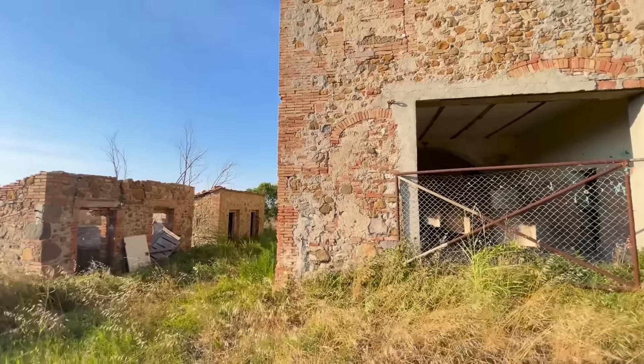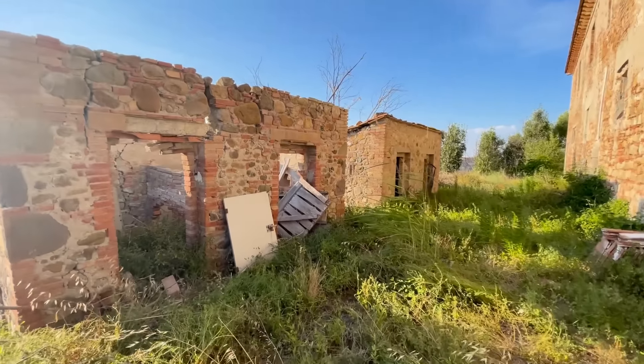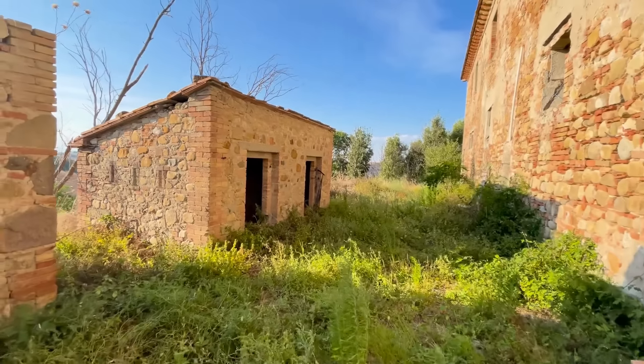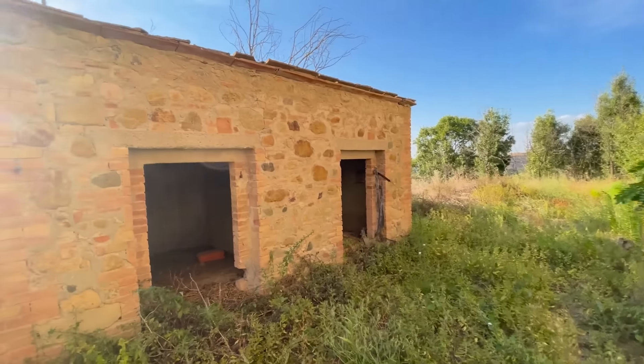On the left side of the house there are also two outbuildings. One of them is roofless and will need either a complete restoration or demolition. The other is in better shape and could be ideal as a storage room or even converted into a charming outdoor summer kitchen.